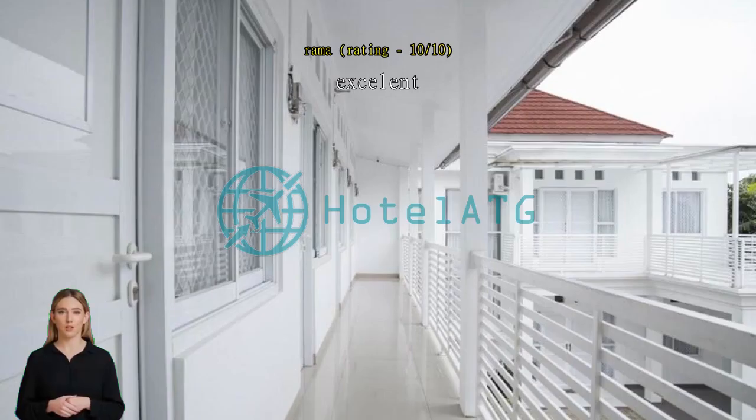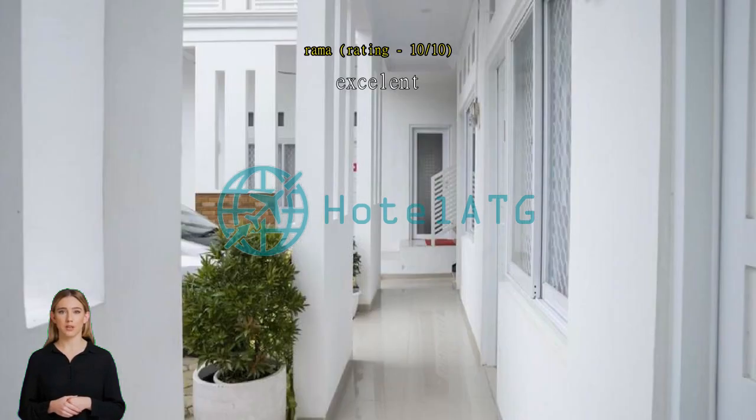Excellent hotel. Complete facilities, cold AC, normal hot water, clean rooms, sufficient parking, affordable price.